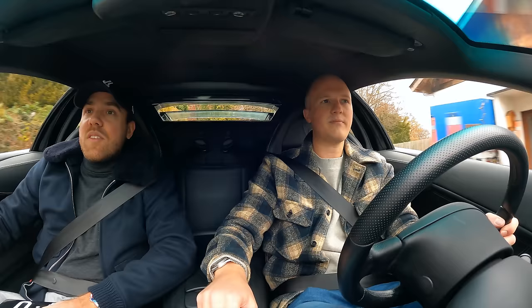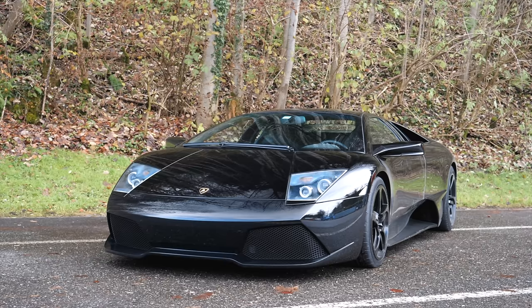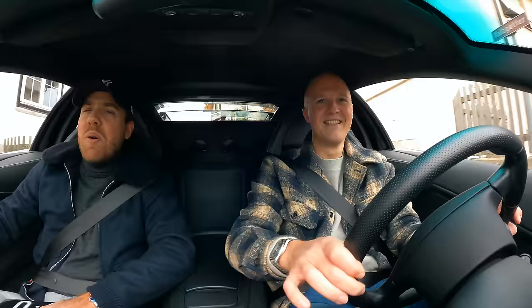Have you driven an e-gear LP640 before? I have, and it's not the best experience to be had in a Lamborghini, to be honest. They're jerky, and some say that it has character, but admittedly it wasn't the finest transmission setup ever developed. Once you're up and running you're good, but it's the slow speed stuff which is not ideal.